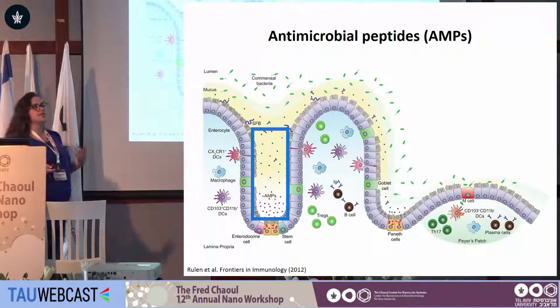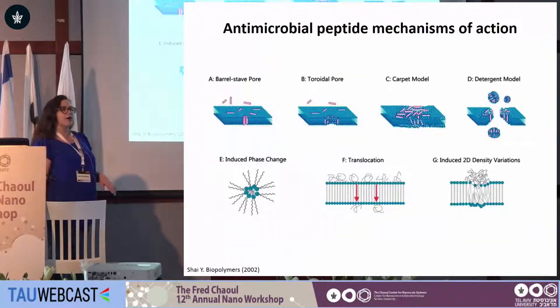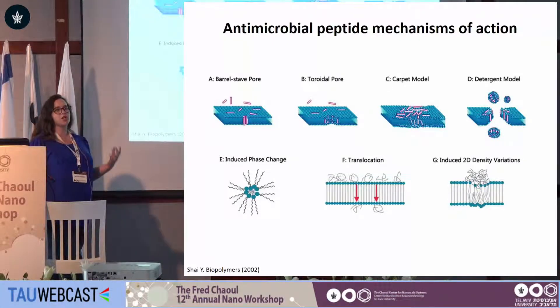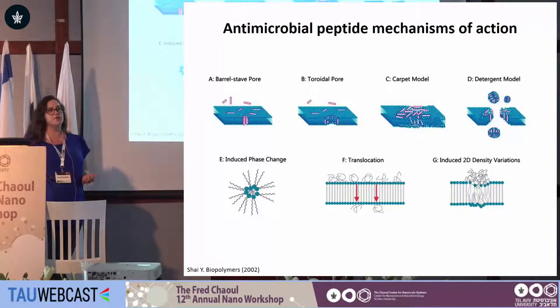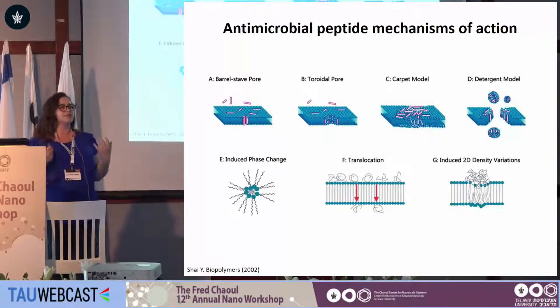How do these peptides differ from classical antibiotics? Well, classical antibiotics target a very specific bacterial enzyme, or an active site to be precise, whereas antimicrobial peptides target the bacterial membrane as a whole, in a biochemical and biophysical manner. And this is something that is very hard to acquire resistance to, because that would be the equivalent of asking us to change the composition of our skin.